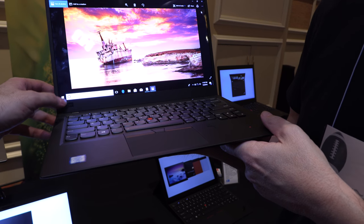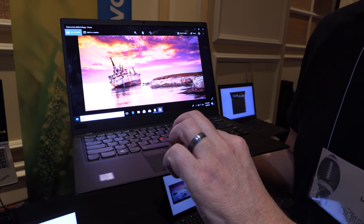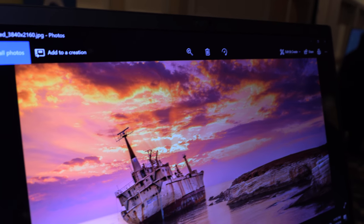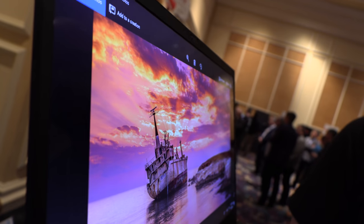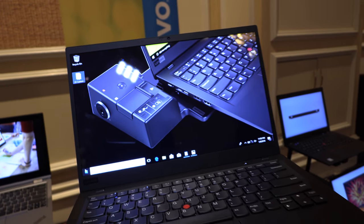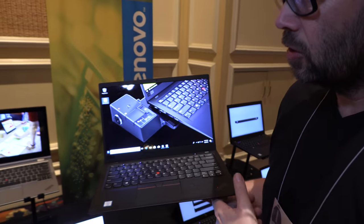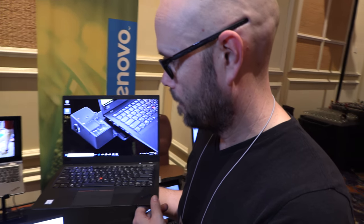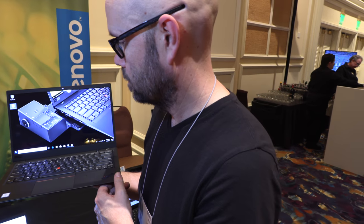This one is not touch — it's a full non-touch panel. It has a slightly glossy finish, so it has very popping colors. Colors are not reduced because of the display.